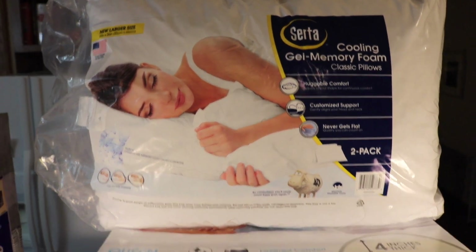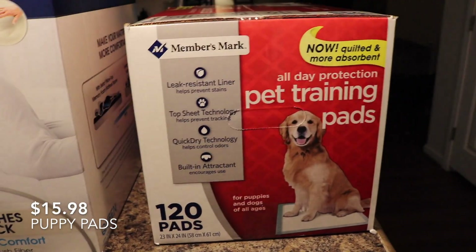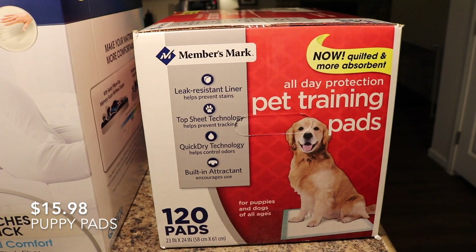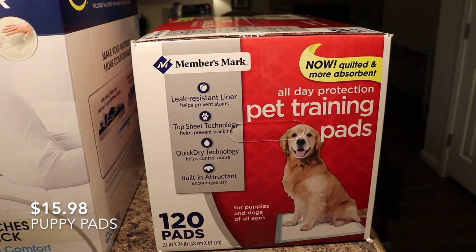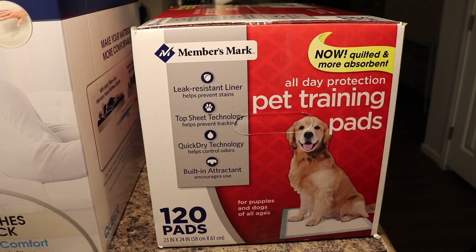The last thing we got was puppy pads, which is a staple in our house that we are always buying, so we got another box of those. If you guys ever buy puppy pads, Sam's Club — they're so much cheaper than buying them anywhere else. I've price-checked everywhere and Sam's Club is the best price for puppy pads.